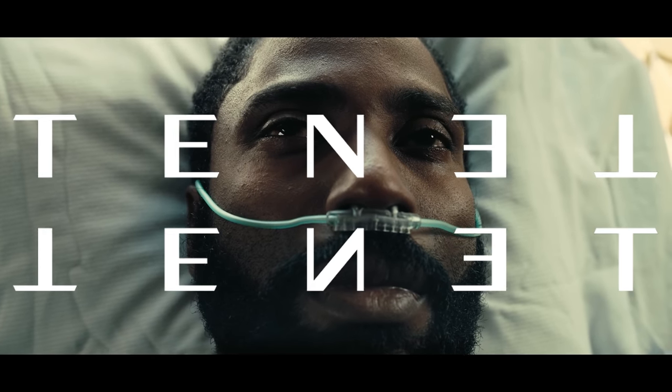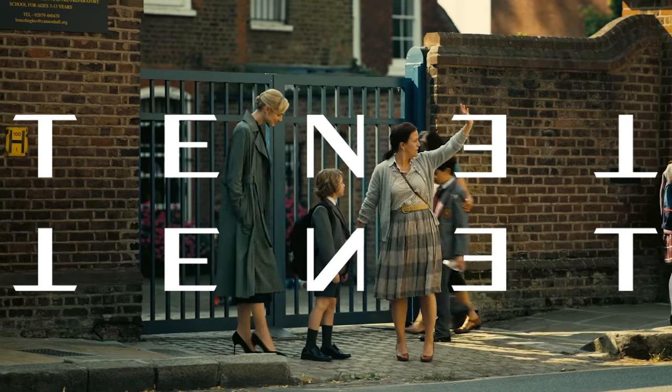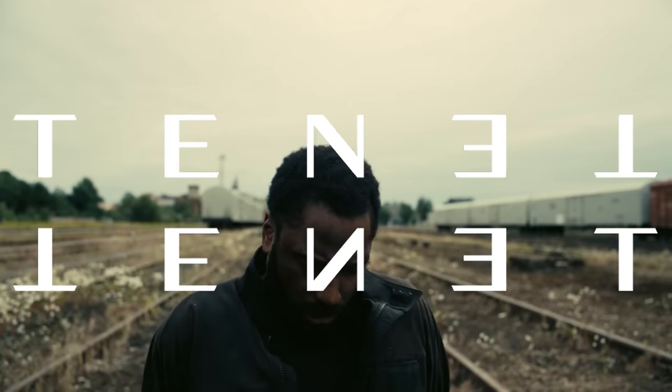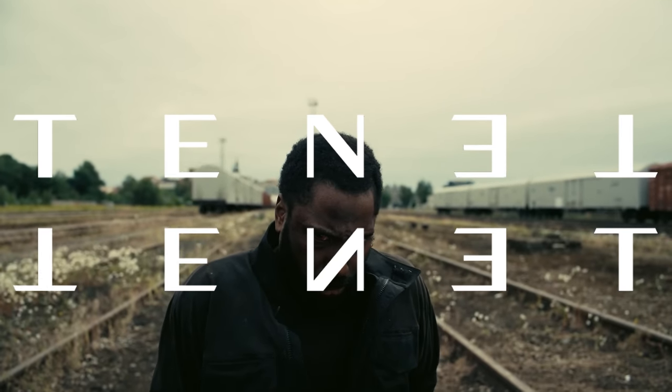The close-ups are impeccable, which I'm sure you'd expect, and the backgrounds are equally as impressive. Little details can be seen from brick buildings, debris from explosive aftermaths, and those small textural details on costumes are perfectly rendered.